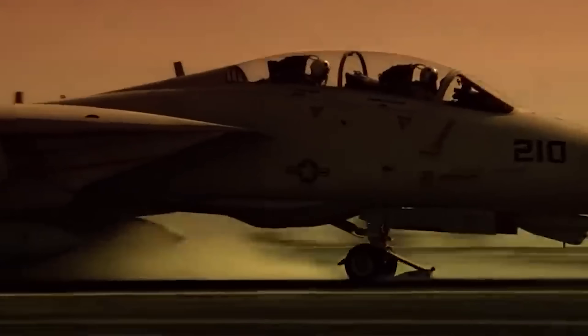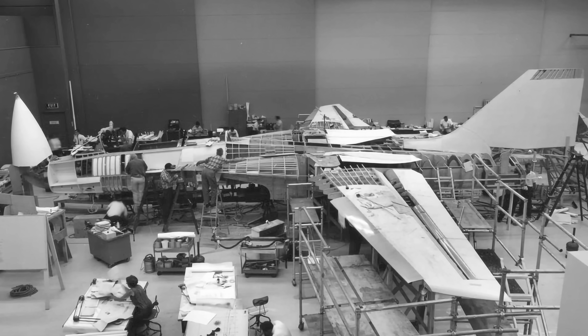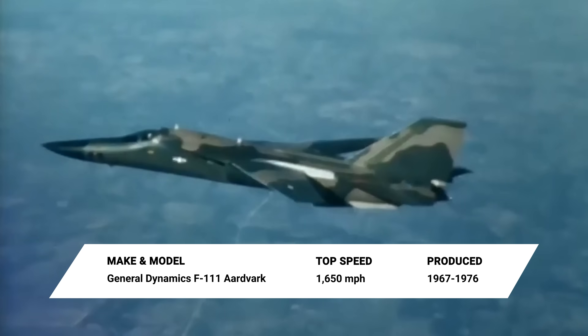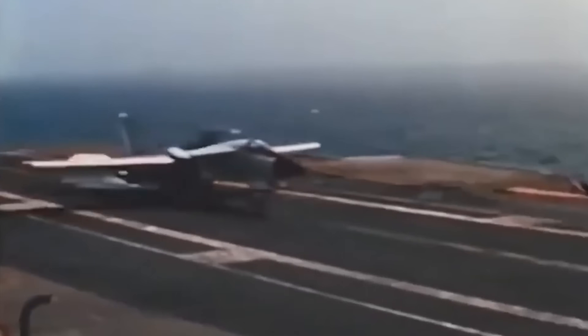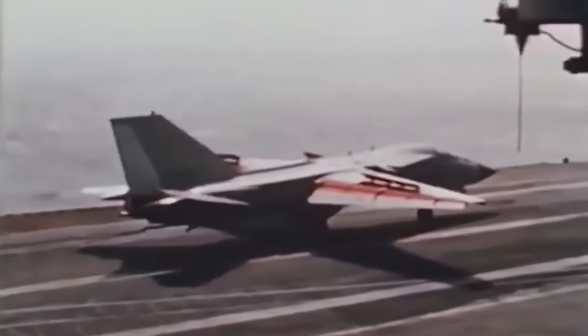Many people know the Grumman F-14 Tomcat as the star of Top Gun, but behind the Hollywood glamour was one of the most potent air defense interceptors in aviation history. The Tomcat story began in the early 1960s when Defense Secretary Robert McNamara pushed the Air Force and the Navy to share a common fighter. The result was the F-111. While the Air Force found success with its strike variant, the Navy's version, the F-111B, was too heavy and underpowered to defend the fleet. It was canceled in 1968.